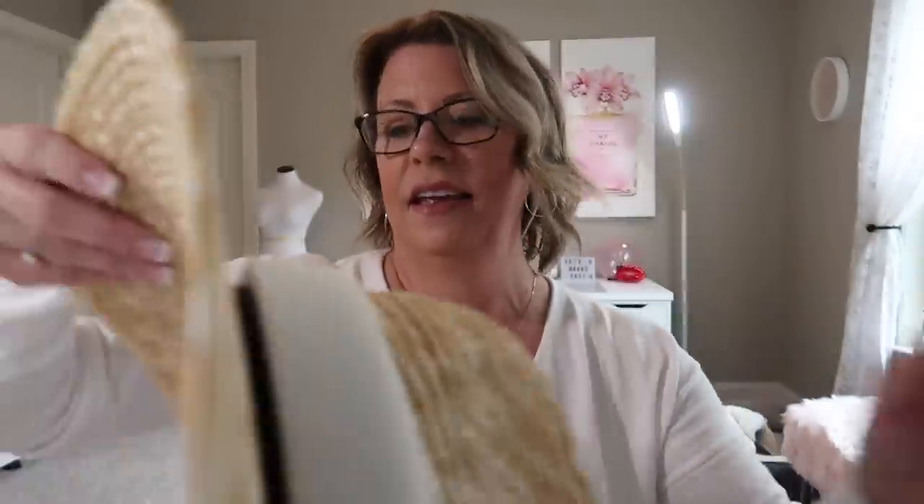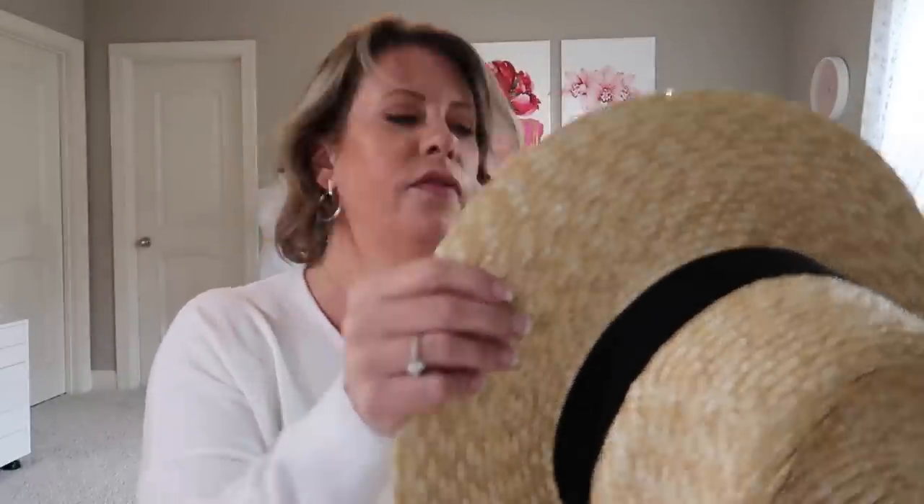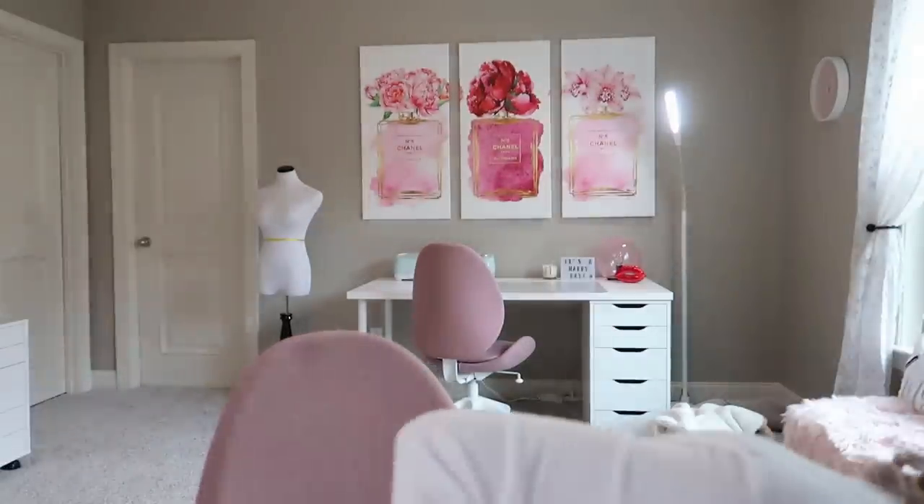This is the sun hat — the Joanna straw hat by Brixon Ivy in the color honey. It has a little protective band around the outside and a small black bow-shaped band. It has a bit of a western style, which I didn't notice in the preview. It's $44 and a size medium. I'll have to try it on in the big mirror to see what it looks like. Once my knee heals I'll probably be filming out on my lower deck in the shade.